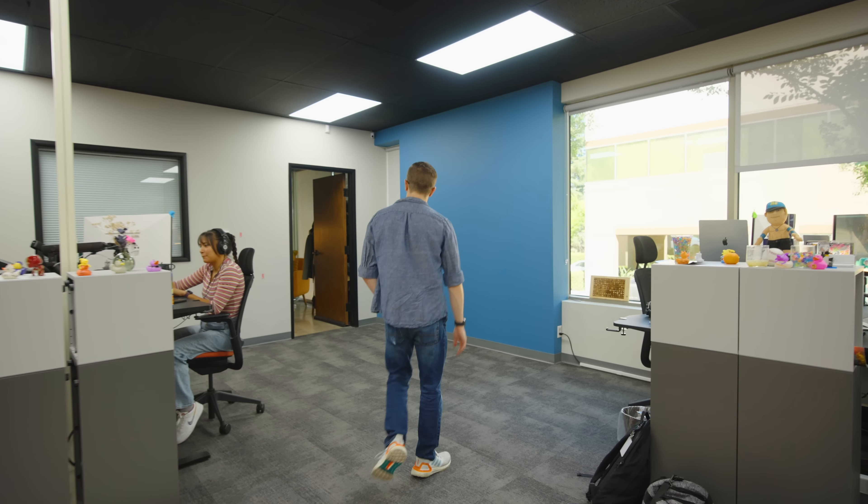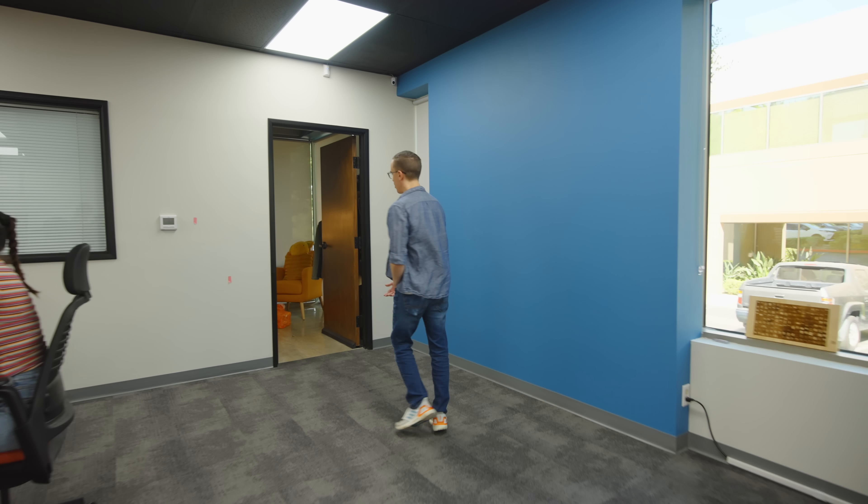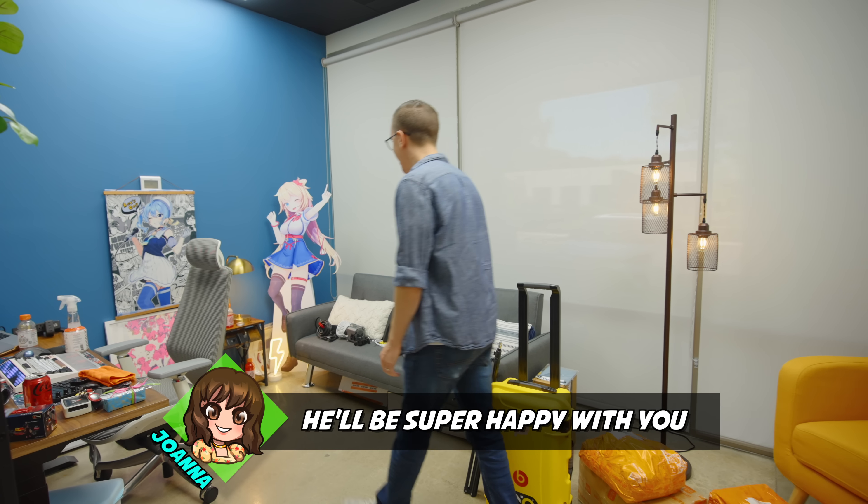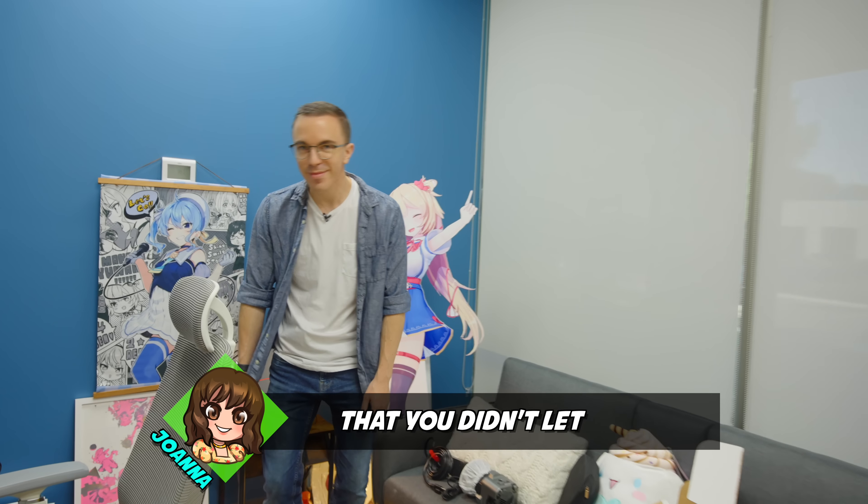I'm going to just take you into Ken's office. Can you tell this is Ken's office? He'll be super happy that you didn't let him clean up. Here's the thing — he knew I was doing the studio tour because I told him like 20 minutes ago. So this is all on him.